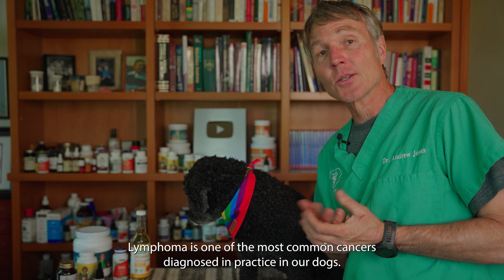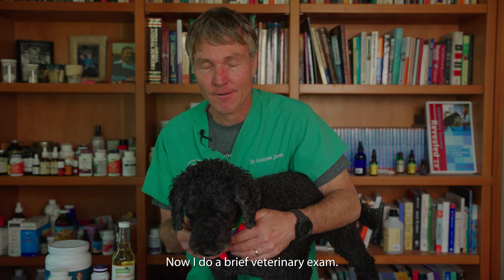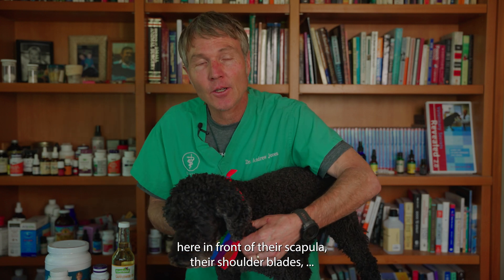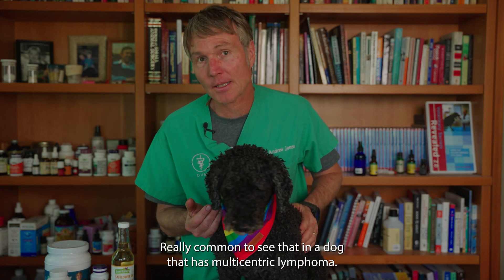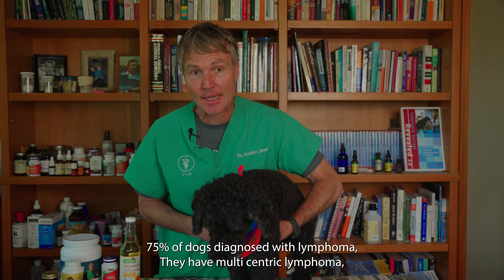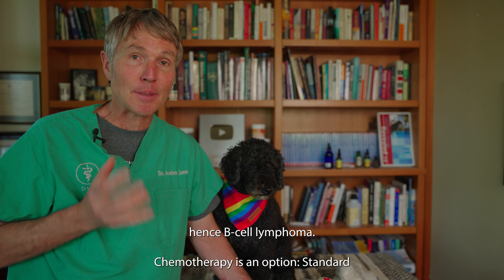Lymphoma is one of the most common cancers I diagnosed in practice in our dogs. It wasn't uncommon to have a middle-aged dog come into the practice with a history of just not being quite right the last few weeks. Typically what I'm doing is palpating lymph nodes under their jaw, in front of their scapula, their shoulder blades, and lymph nodes behind their knee. Often I'm finding all these lymph nodes enlarged — really common in a dog that has multicentric lymphoma. Lymphoma is a cancer of the lymphocytes, the cells that live in the lymph nodes. 75% of dogs diagnosed with lymphoma have multicentric lymphoma, meaning multiple lymph nodes are involved, and it has likely spread to the liver and/or the spleen. The specific type of lymphocyte involved is typically the B cell, hence B cell lymphoma.